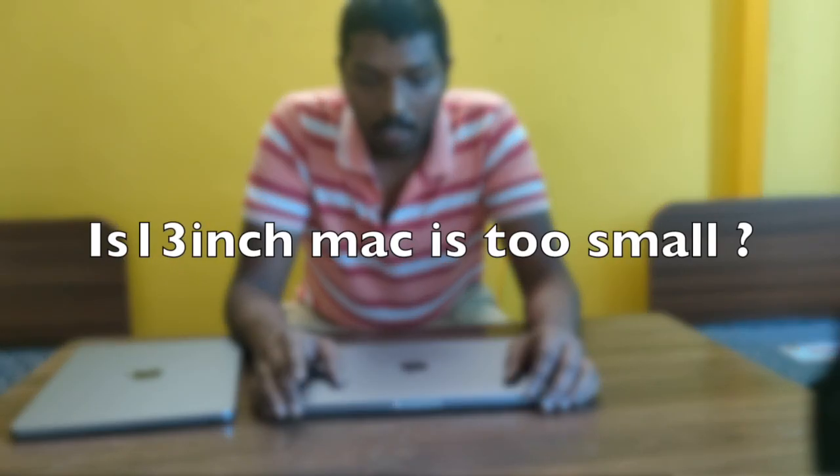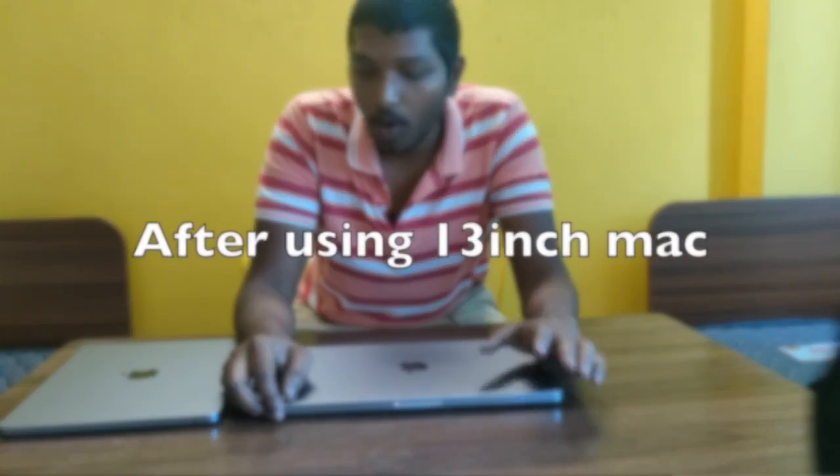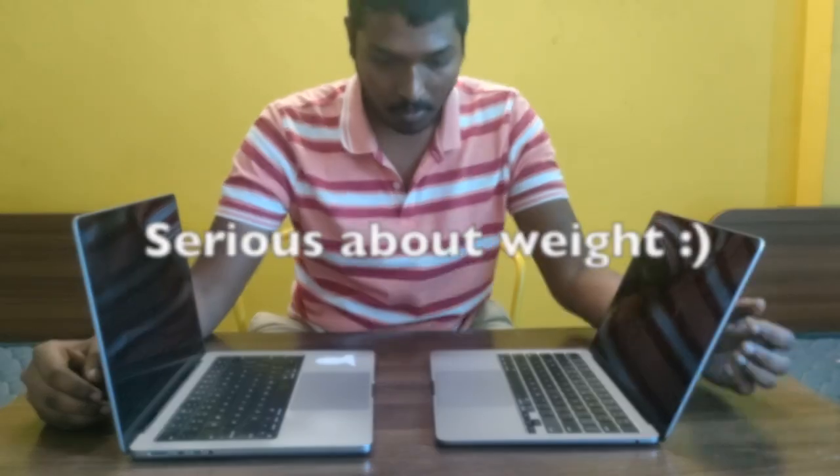I chose to go for the M2 Air 15-inch or 13-inch after researching specs, tutorials, and speaking to several people. I initially thought 13 inches would be too small, but the screen size difference between the M1 Pro 14-inch and the M2 Air 13-inch is not that significant. The M2 Air keyboard is slightly smaller and has more bezels, but it's still very comfortable to carry.